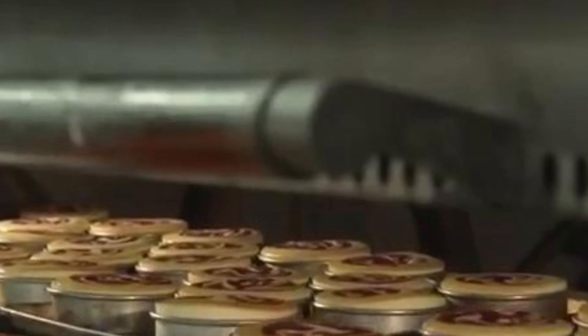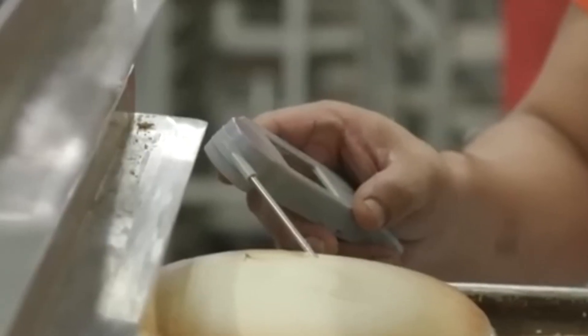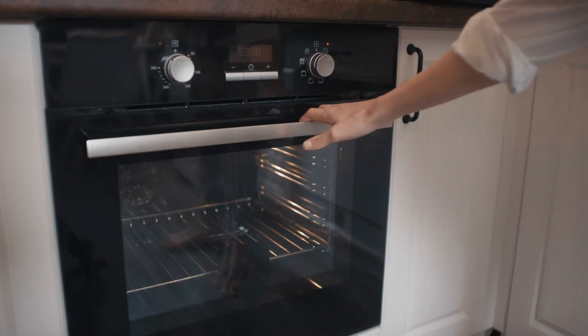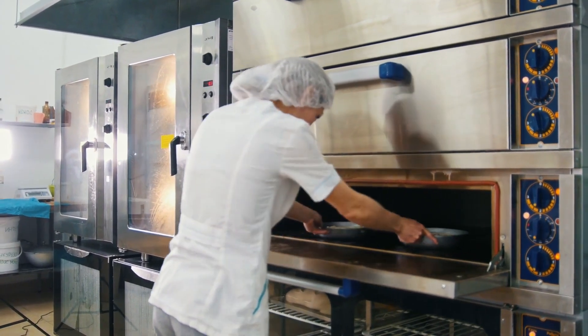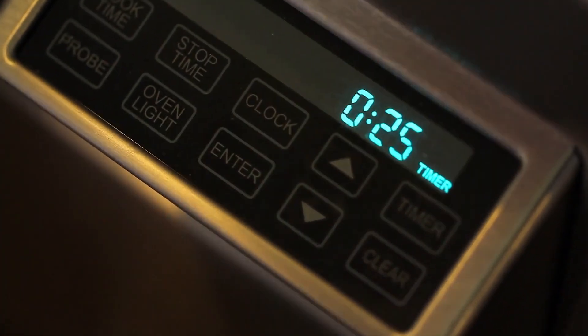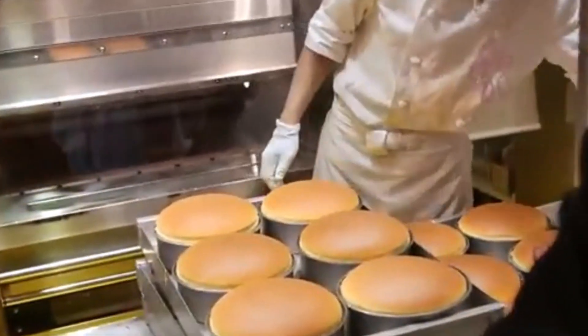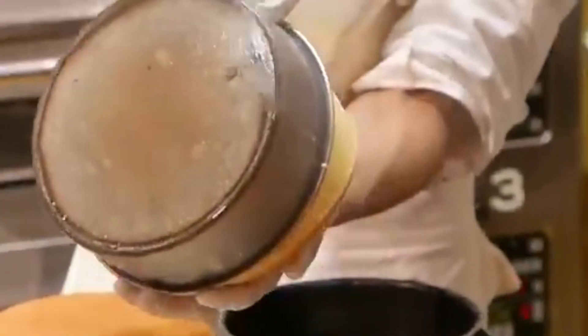Step 3: Automated Baking. The batter-filled pans are transported on conveyor belts into massive industrial ovens, which use precisely controlled heat and airflow to ensure even baking. These machines can bake thousands of cakes at once, maintaining consistent quality across every batch. Depending on the cake type, baking takes anywhere from 10 to 45 minutes. Advanced infrared scanners monitor the cakes in real time, detecting irregularities and adjusting temperature as needed. Once baking is complete, cakes pass through rapid cooling air tunnels to reach room temperature quickly, preserving fluffiness and freshness.